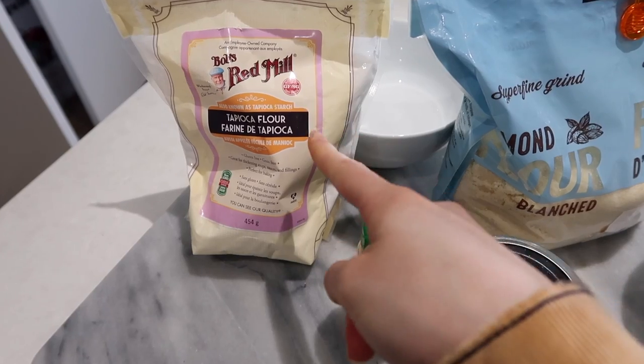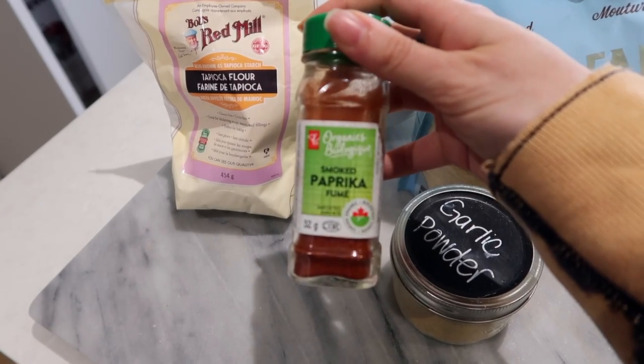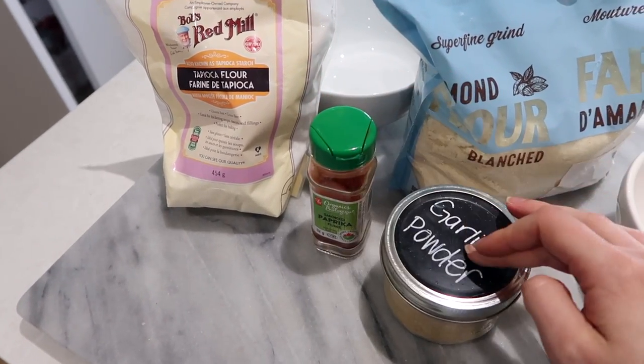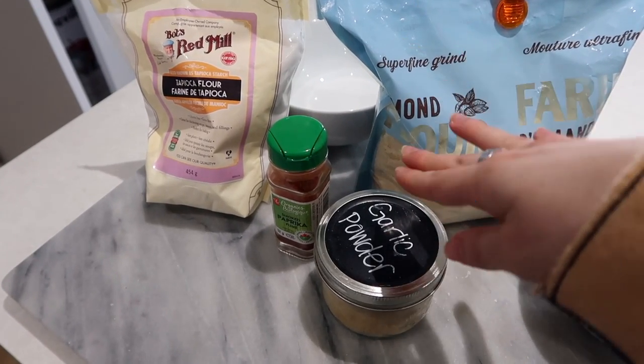I'm also going to roast some broccoli alongside them — I like to pair a green veg with chicken fingers. You'll need some tapioca flour, some almond flour, and your choice of seasonings. I really like smoked paprika and garlic powder. Then you'll need an egg to dip the chicken in before coating it in the dredge mixture.